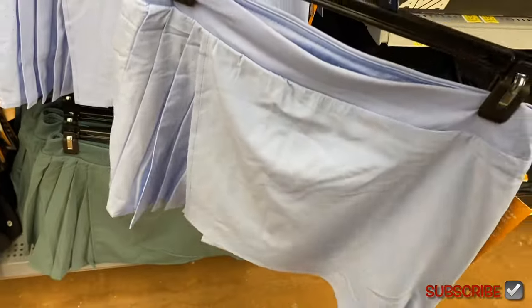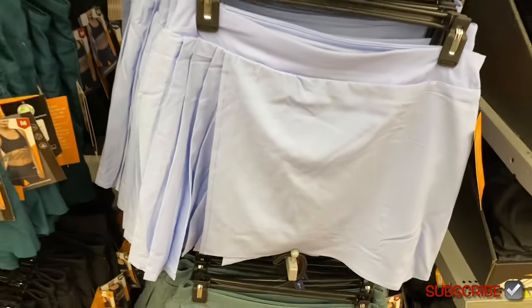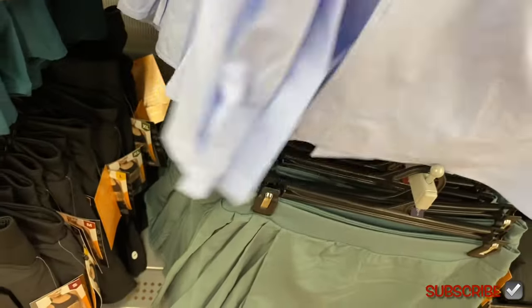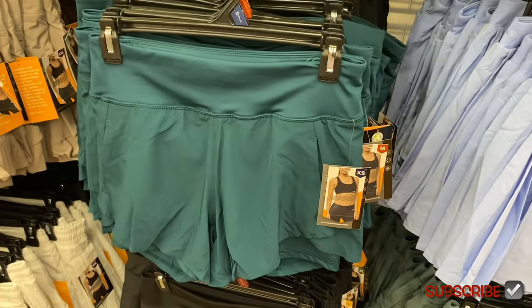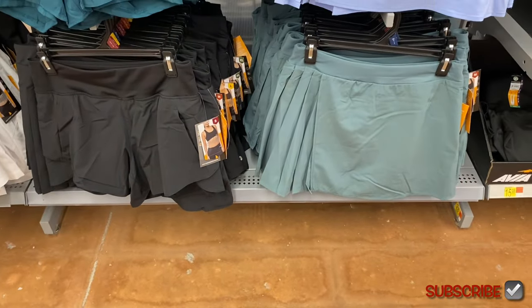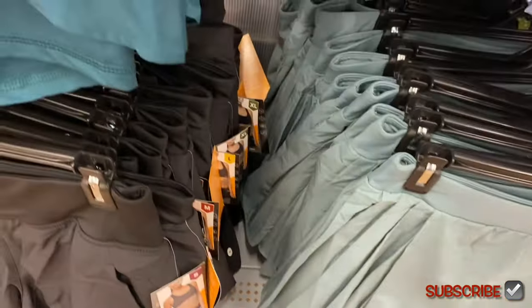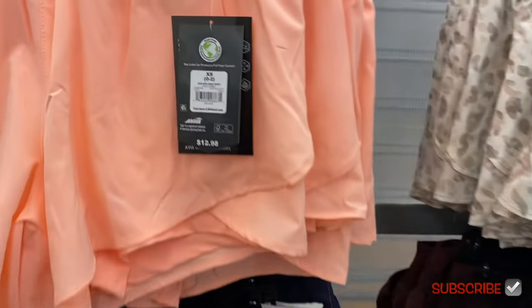You could get a jean skort, khaki skort, and now athletic material skorts too. On the side it's got breathable mesh and this pleated crinkling — so cute. They also have the running short in solid green and black. The skort comes in that green color at the same price too.